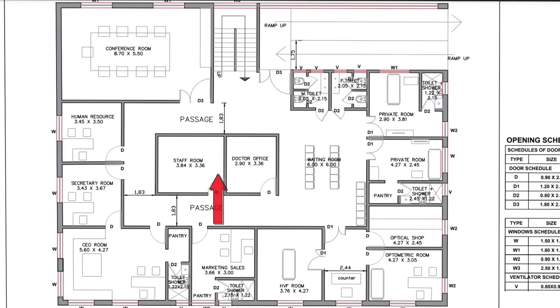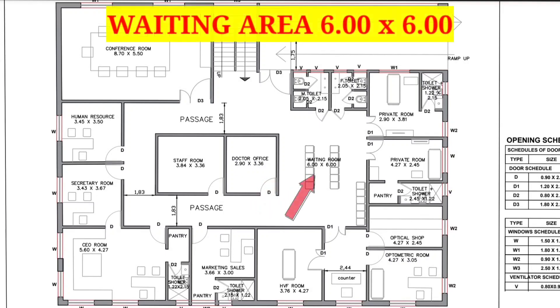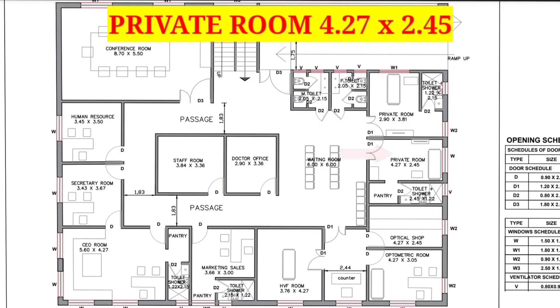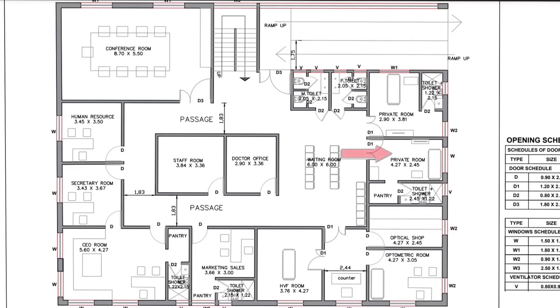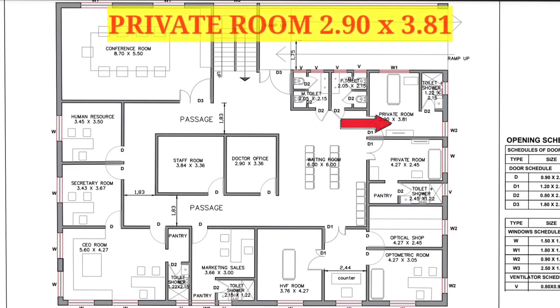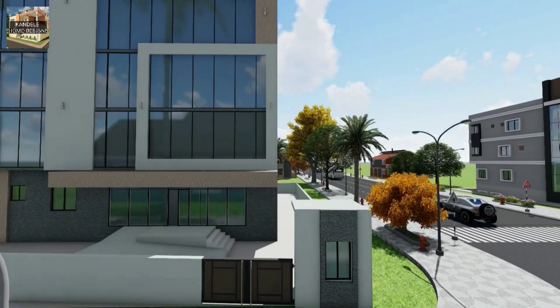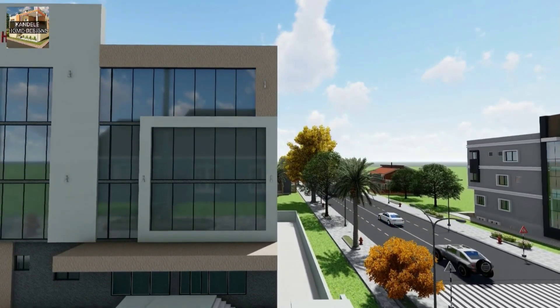In the center, you can see a staff room and one doctor's office. Next to the doctor's office, there is a waiting area sized 6 feet by 6 feet. On the right hand side of the waiting area, we have 2 private rooms — the first is 4 feet 27 inches by 2 feet 45 inches and the next is 2 feet 90 inches by 3 feet 81 inches. Next to the private rooms, there is a male and female toilet. This is the total explanation of our third floor, and we have already discussed all 3 floors including the ground floor.